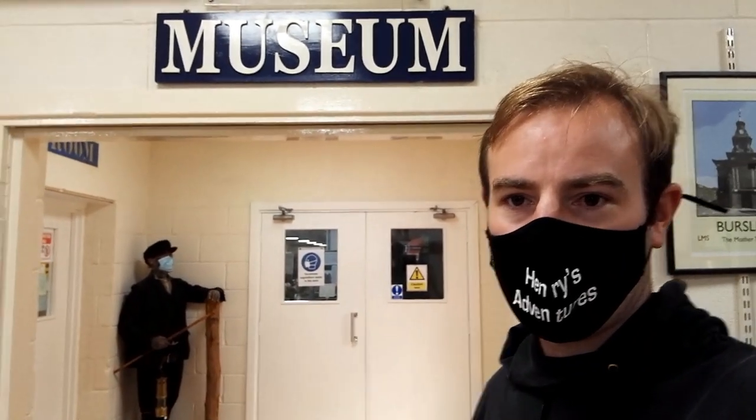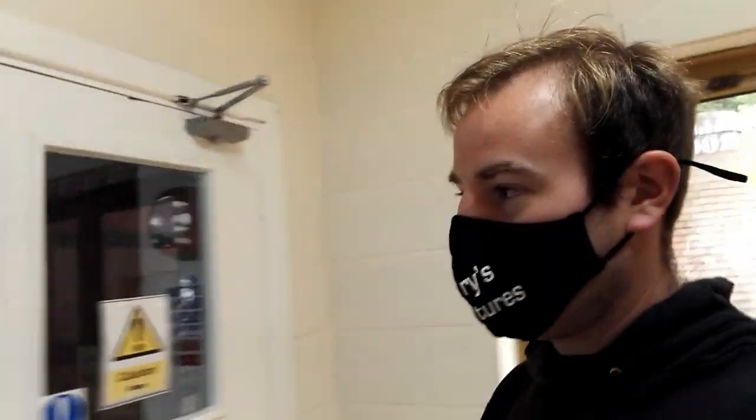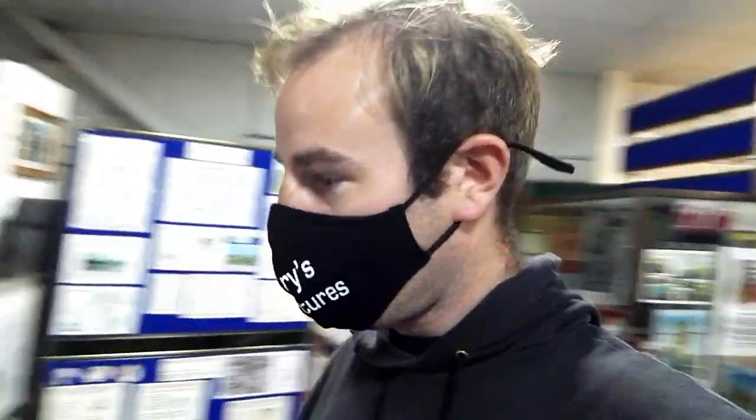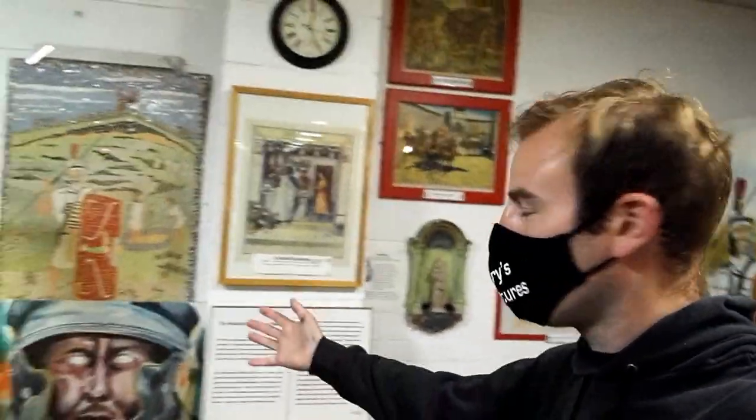I've just had a ride on the train — that was good fun. Now let's go and have a look in the museum. It's a very interesting museum and I've been in here before, but I've never actually made a video in here. It covers various things to do with the pottery area, the Stoke-on-Trent area. It takes you right back to the very early times — the Roman times — and you can walk through.